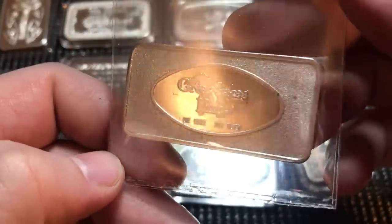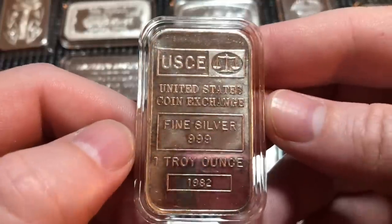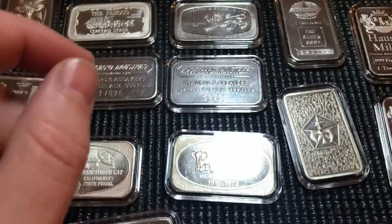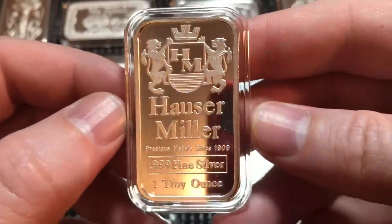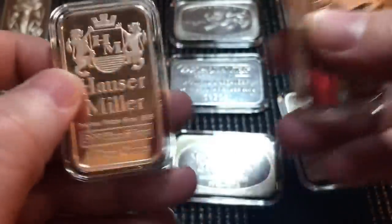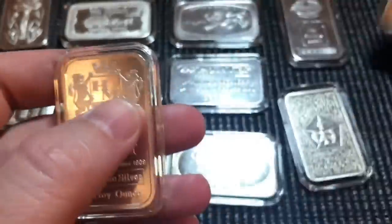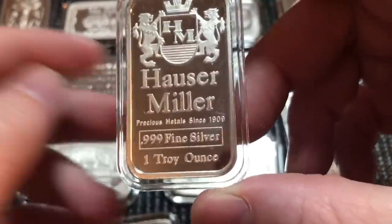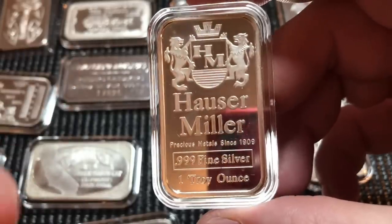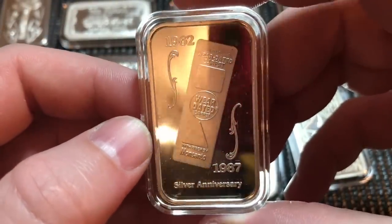Here is an Archer Chiasso bar — just a generic bar, nothing too special. Here we have a Royal Canadian Mounted Police bar — a very pretty bar I like a lot, from the Great Lakes Mint. They've made a lot of nice one-ounce art bars. Here we have a USCE bar — I couldn't remember if I had any of these, so I went ahead and grabbed one. Moving on, we have Hosser Miller bars — beautiful bars, I picked up three of them.